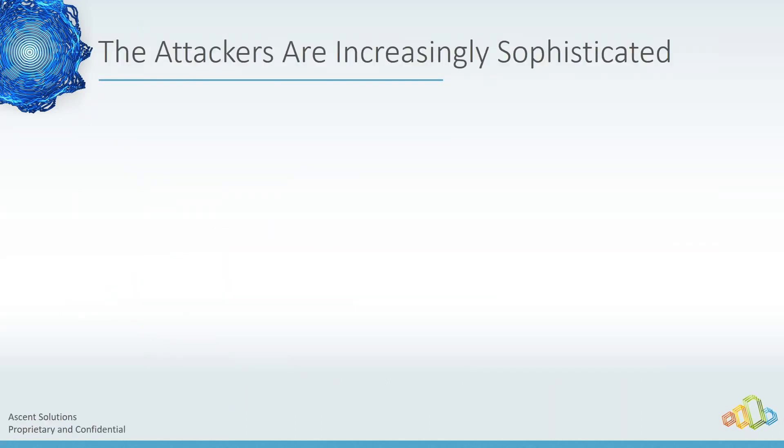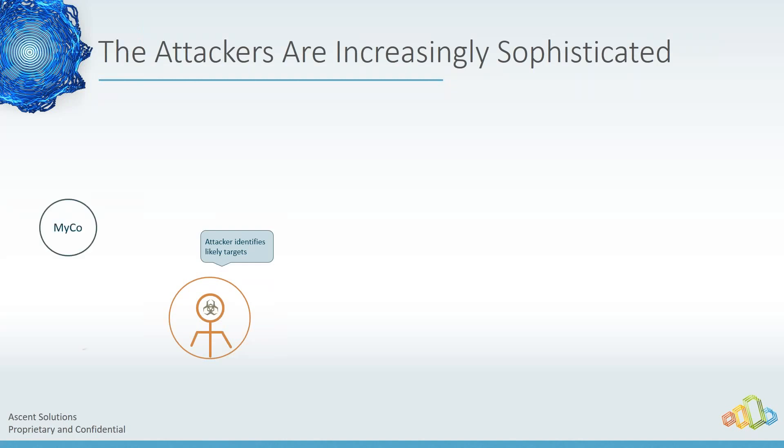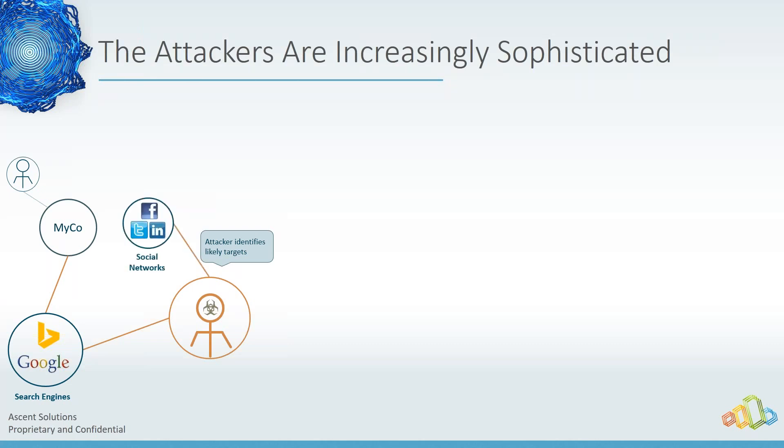The bad guys are going to find out about your organization. For whatever reason in your industry, if you have data they want, the first thing they'll do is use search engines to find out about your company and the people in it. They use that information to target social networks, find linkages between people, and look at job sites — there's a lot they can find out about your organization to determine exactly how they're going to attack you.